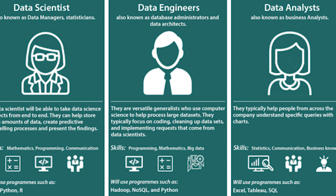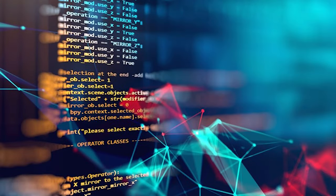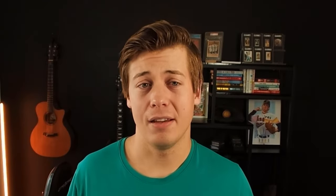Data scientists use SQL all the time. Data engineers use SQL all the time. And even outside the data side of things, software engineers often have to use SQL within their applications. So it's important that you master this skill set.